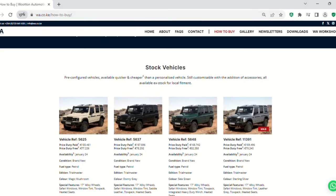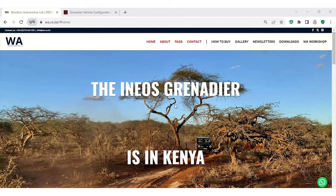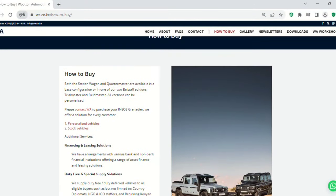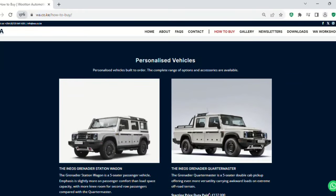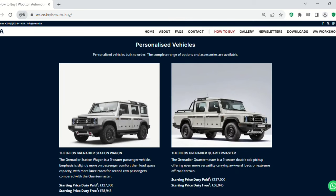We can supply duty-free vehicles for pretty much any route to obtaining duty-free status - diplomatic or returning residents, etc. We have a solution for everybody, so please get in touch and we'll guide you through the process. Furthermore, for specialist or customised vehicles, we can also help with that. We have partners around the world who can do various customisations - for example, bulletproof vehicles.